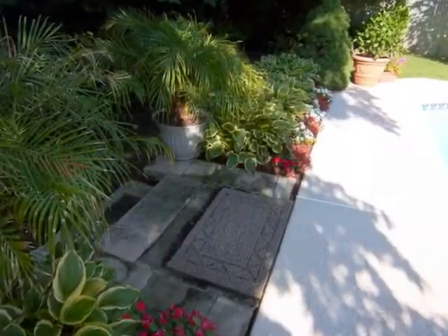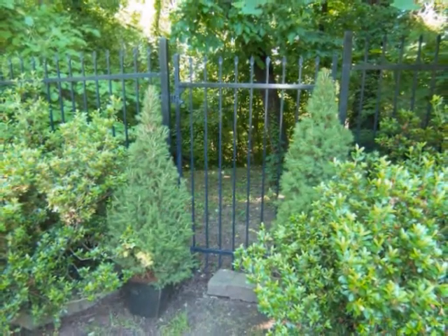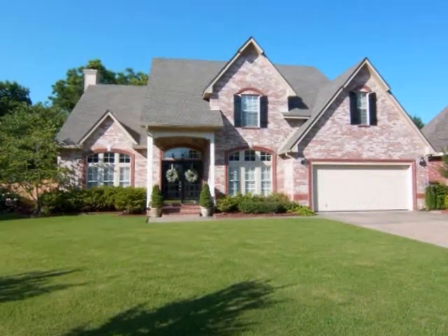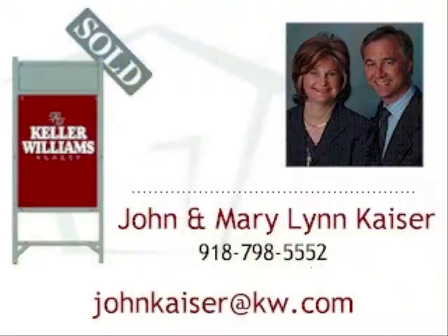Lush landscaping and an ornamental iron fence back along a wooded lot. Thank you for watching the Home Sightings tour of this gorgeous home. For more information about this home, please call John and Barry Lynn Kaiser at 918-798-5552.